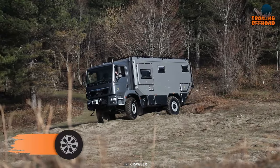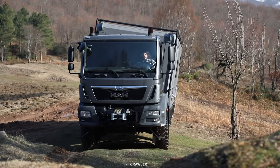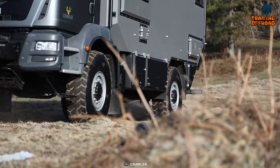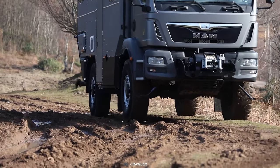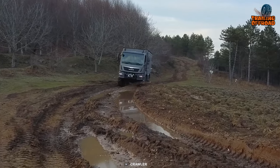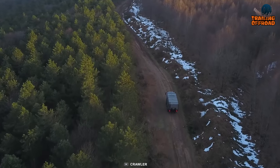Next up, we have the Crawler OTOG 620, an expedition vehicle built for the most rigorous adventures. The MAN TGM 18.290 chassis provides a sturdy foundation, and the LED exterior lighting illuminates the way on night adventures. The Crawler OTOG 620 is not just a mode of transportation — it's a home on wheels equipped with everything you need to live comfortably on the road.